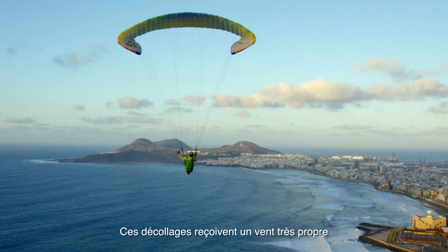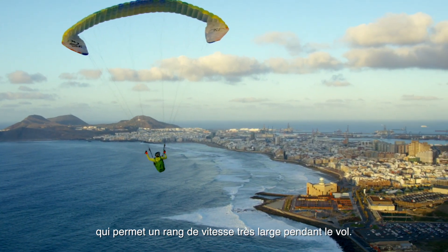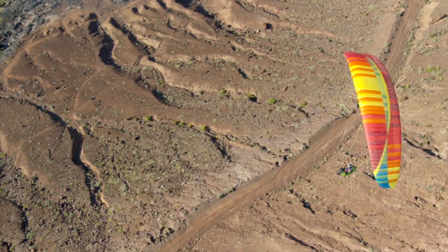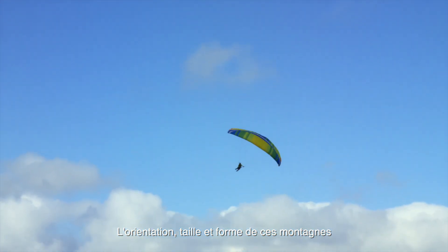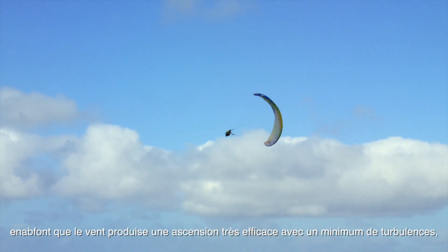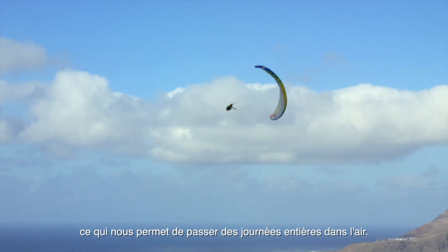These takeoffs receive a very clean wind with little turbulence, which makes it possible to fly even in strong winds. The orientation, size and shape of these mountains enable the wind to move upwards with minimal turbulence, allowing pilots to soar all day long.